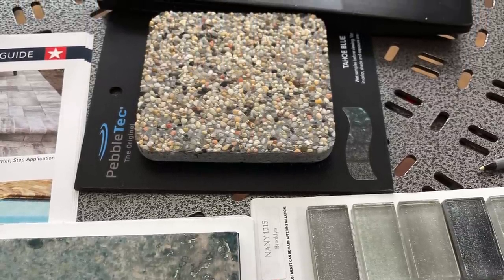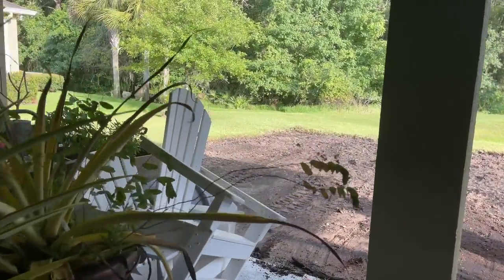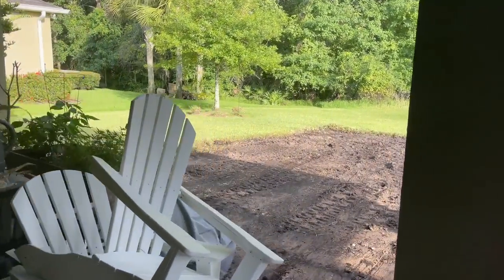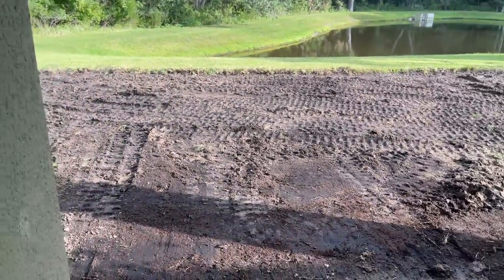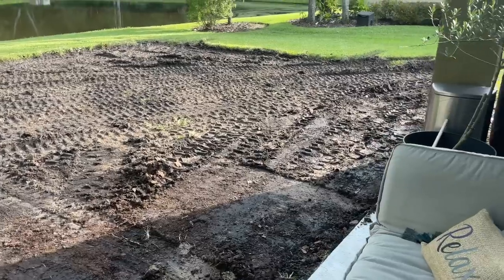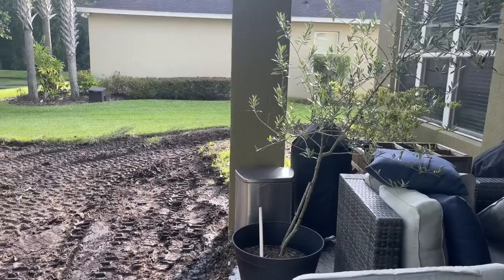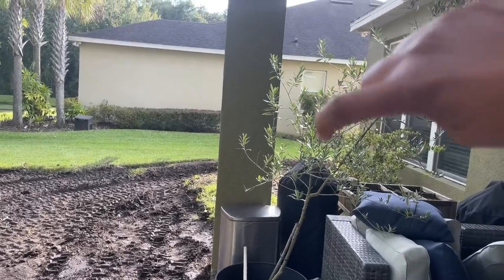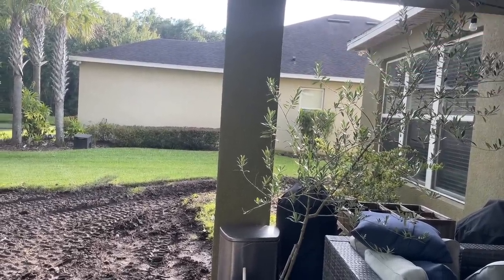Our construction process was broken down into four different phases, with phase one being pre-strip, layout and dig, steel installation, and then an inspection, followed by blowing in the gunite or the shell for the pool. This was the very first step with pre-strip — this was an exciting day for the family to see them come and pull out all of the sod for where the pool was going to go.